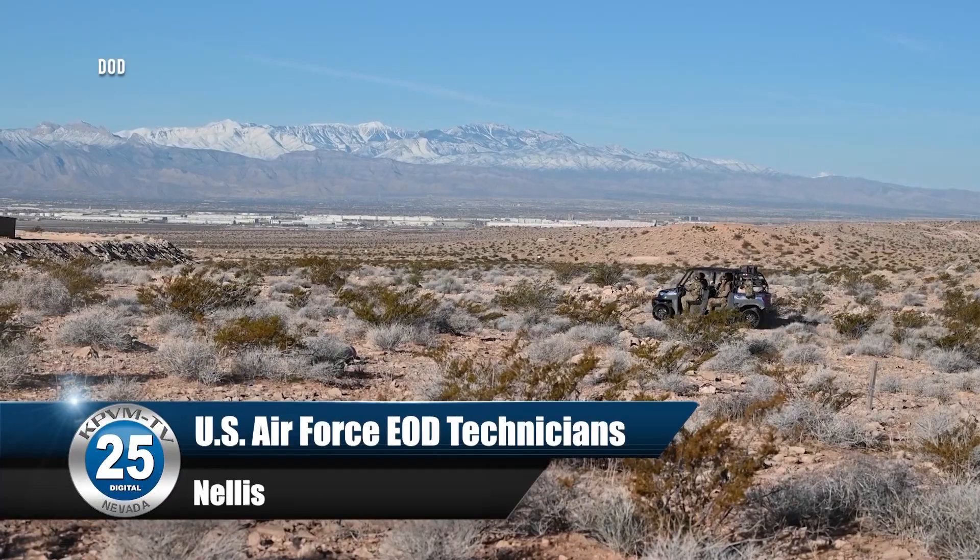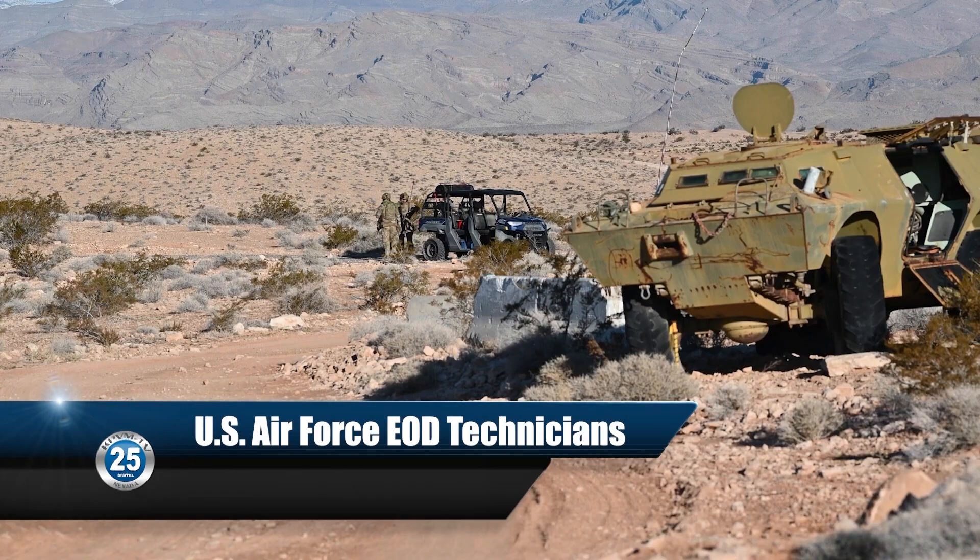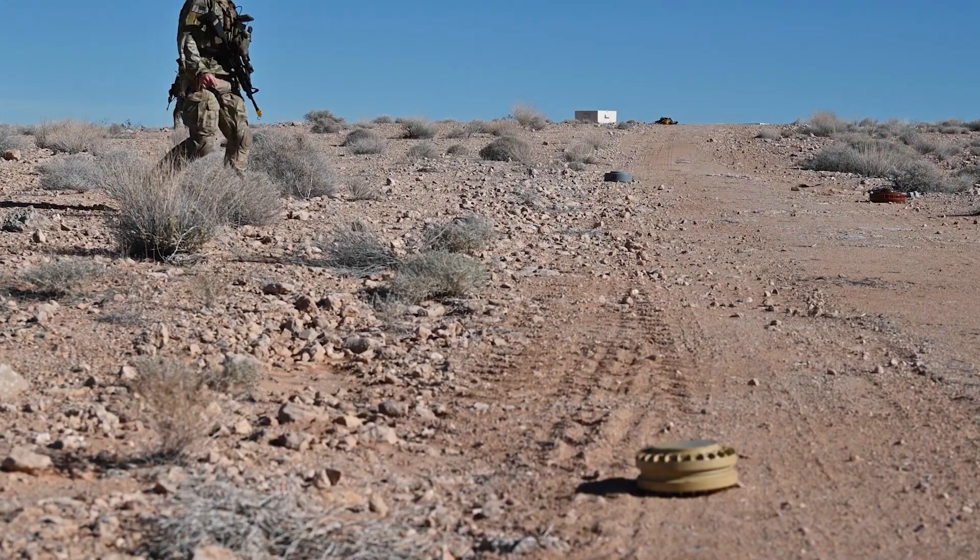We really want to throw our guys kind of a curveball, if you will, and let them figure out how they're going to deal with the situation out there. So we're going to be placing a couple of these landmines out here.